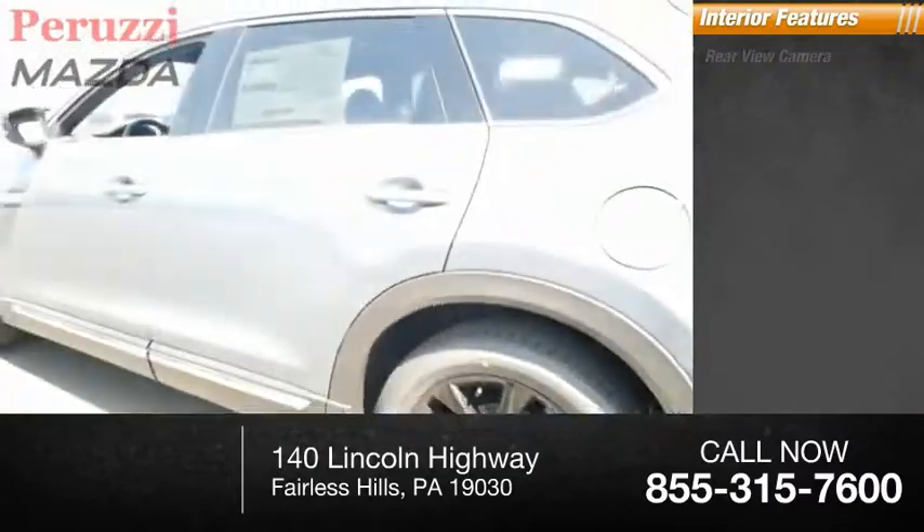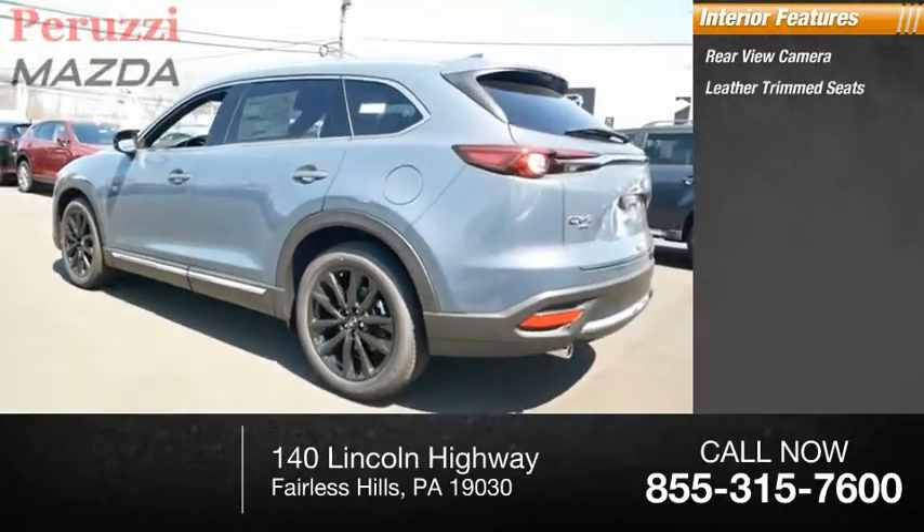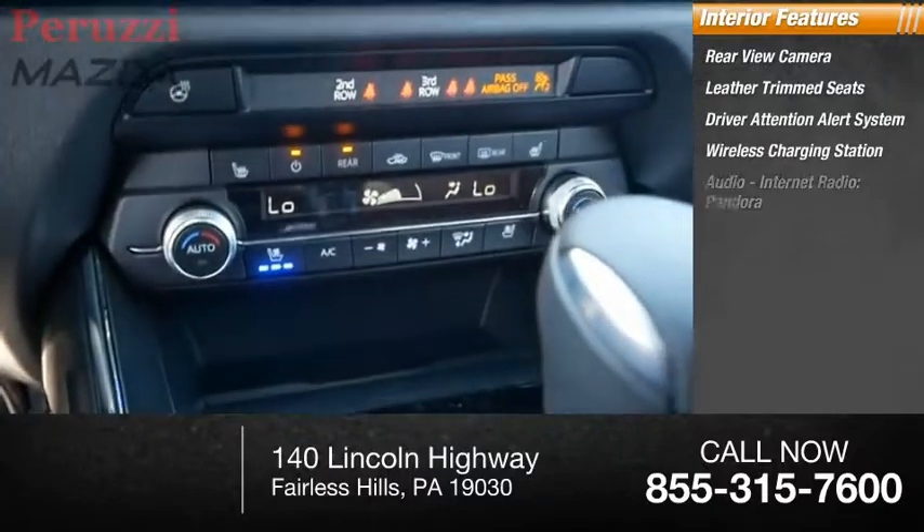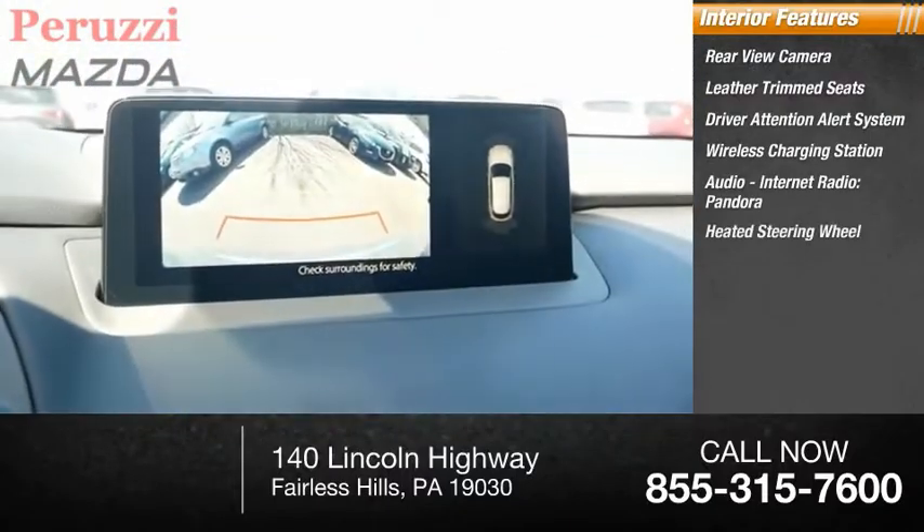Inside you'll find a rear view camera, leather trim seats, driver attention alert system, wireless charging station, audio, internet radio, Pandora, and a heated steering wheel.